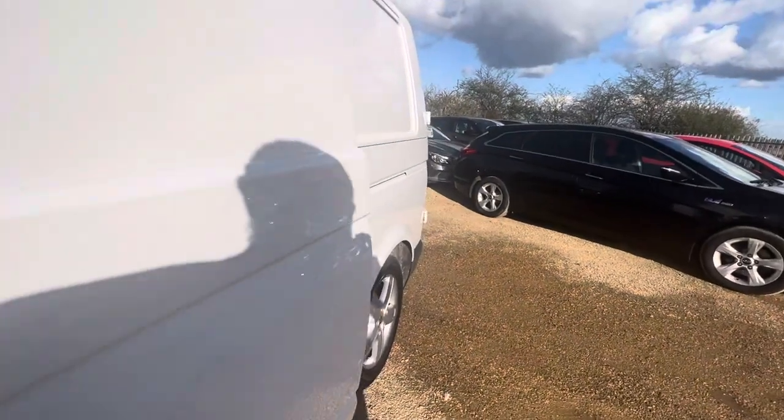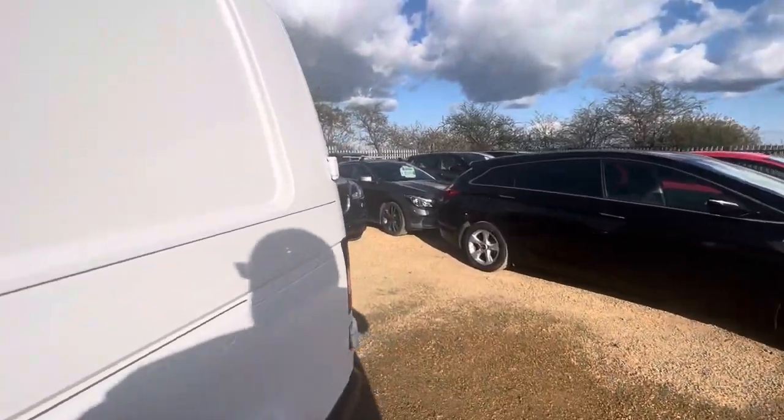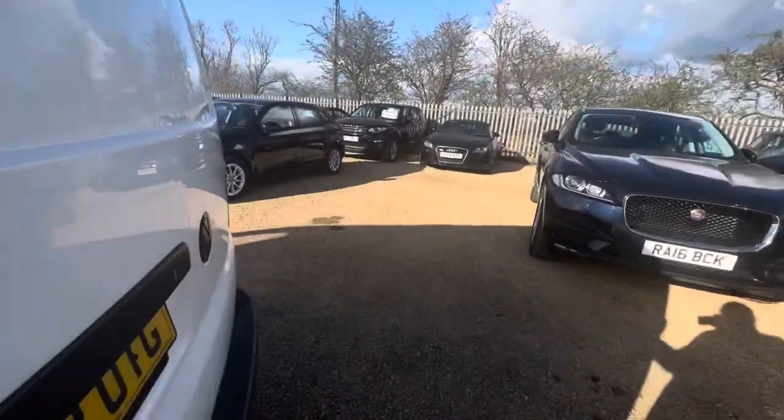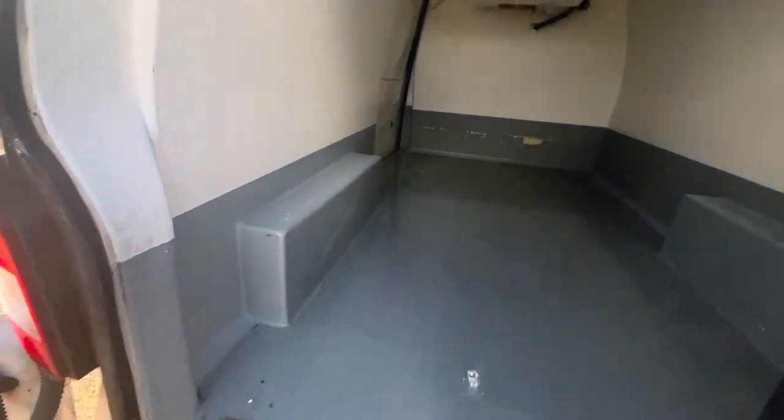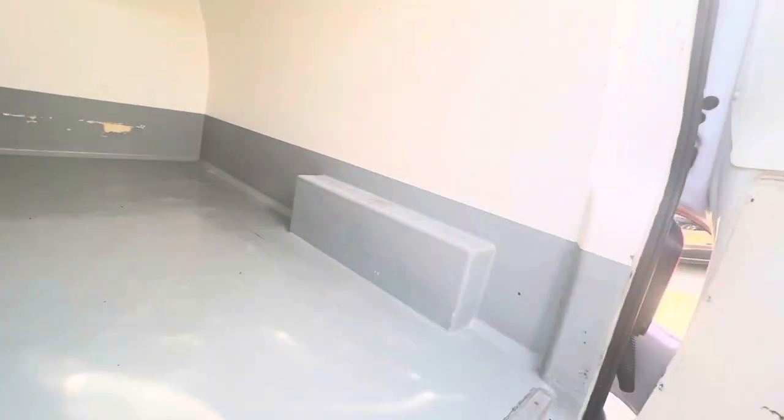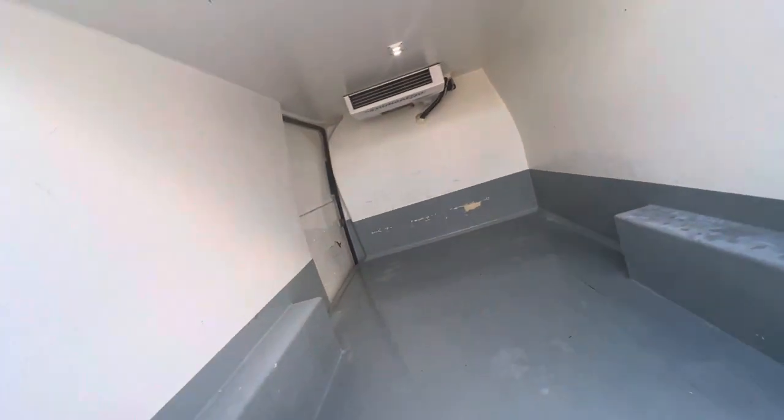Let's get that shut properly — there we go. Now let's go over to the back, and there we are, so you can have a good look at that as well.